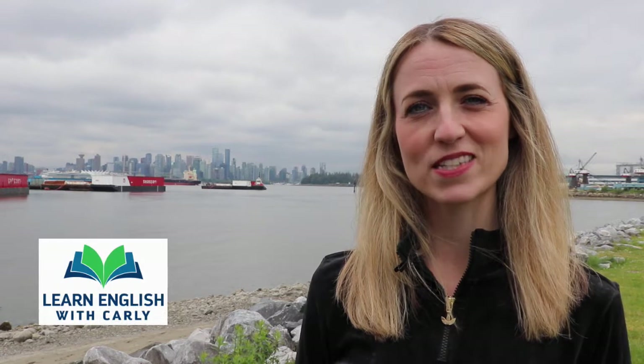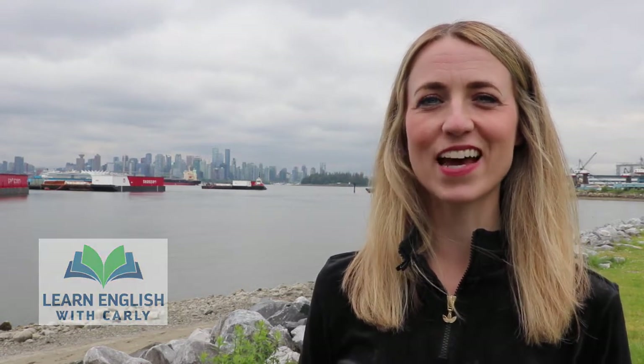Okay, that's it for our pronunciation today. Keep repeating these words until you get more comfortable using them in your everyday English. Thanks for joining me today and I'll see you again soon. Take care, bye!